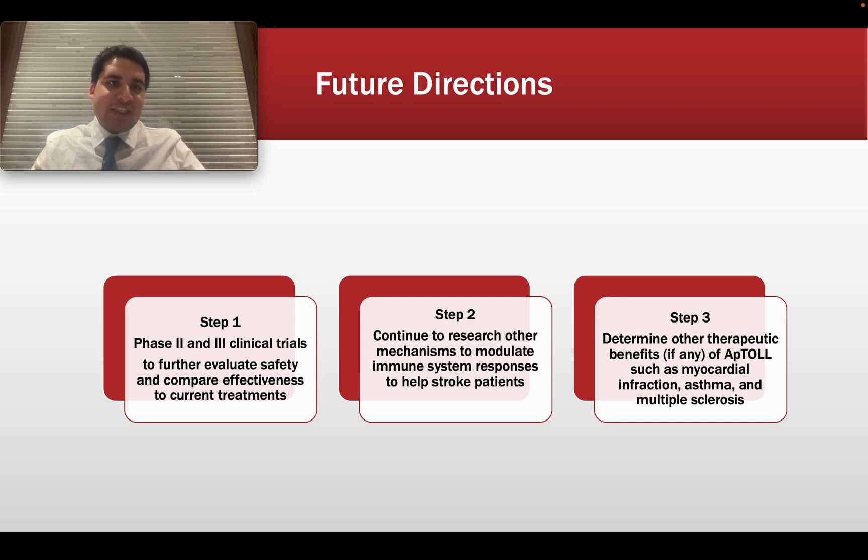Thank you for listening to this episode of Neurosci IQ. Make sure to like and subscribe if you enjoyed, and see you at the next one.